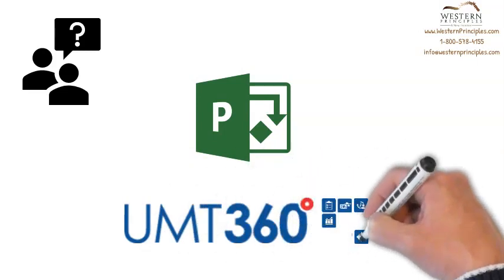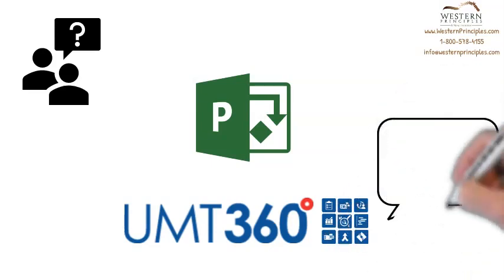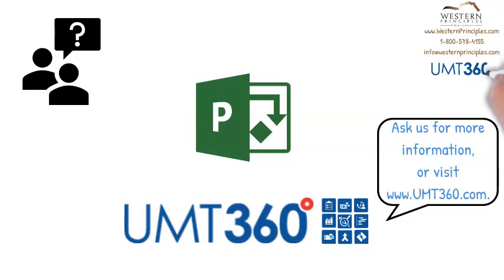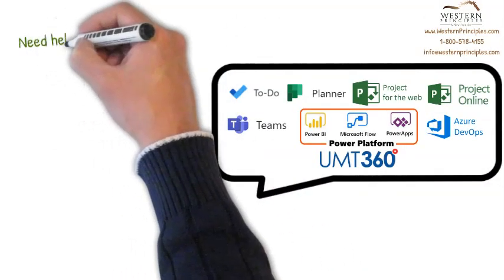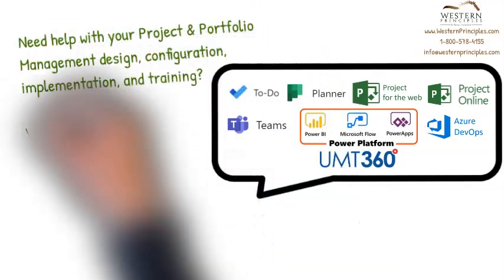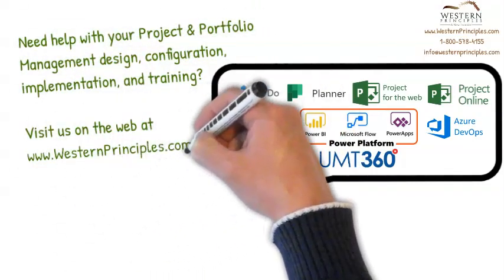Western Principles can also help you extend your project and portfolio management capabilities with UMT360. UMT360 will enhance your solution in areas such as cost management, portfolio management, integration to Azure DevOps and JIRA, and more. Western Principles is the only Canadian Gold Certified Partner for UMT360. Reach out to us to learn more about Microsoft's work management solutions and how they can help you drive successful project delivery across your organization.